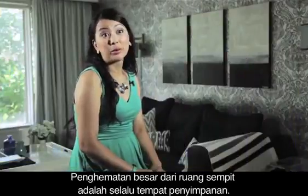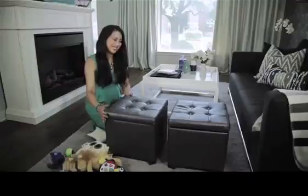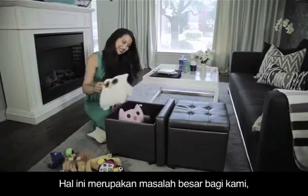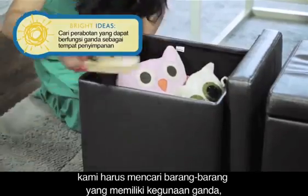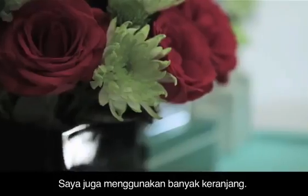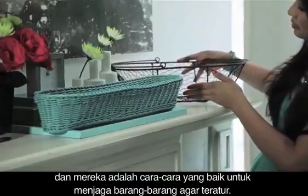A big downside of small spaces is always storage, but finding pieces that can be dual purpose really helps. For example, my living room has no storage — it's a big pain point for us — so I keep my eyes open for items that can do double duty, like an ottoman that can also store my kids' toys. I also use a lot of baskets; they look clean on the shelf and they're a great way to stay organized.